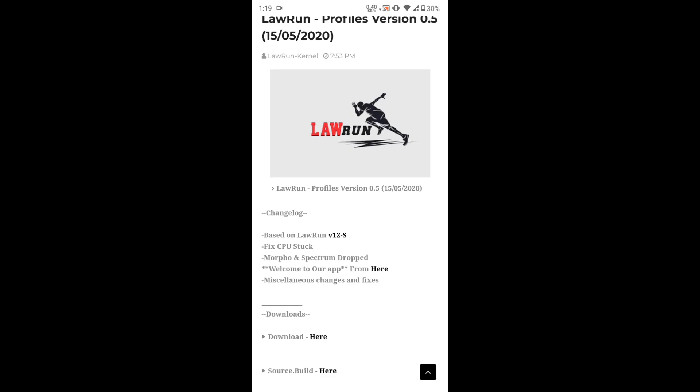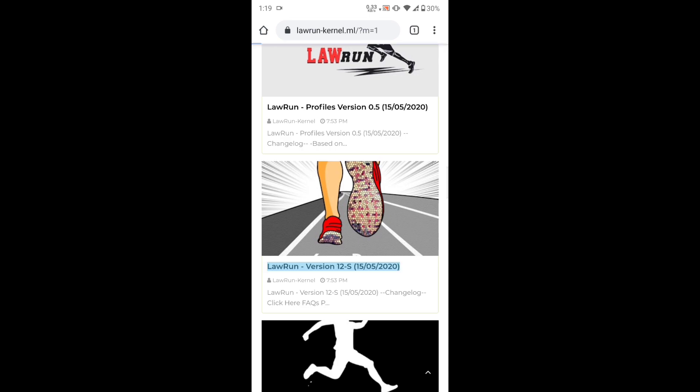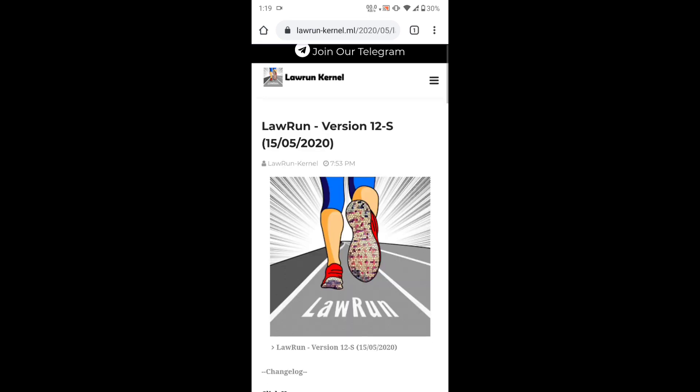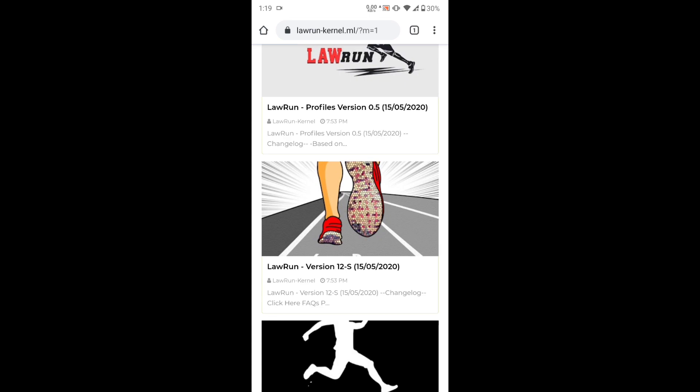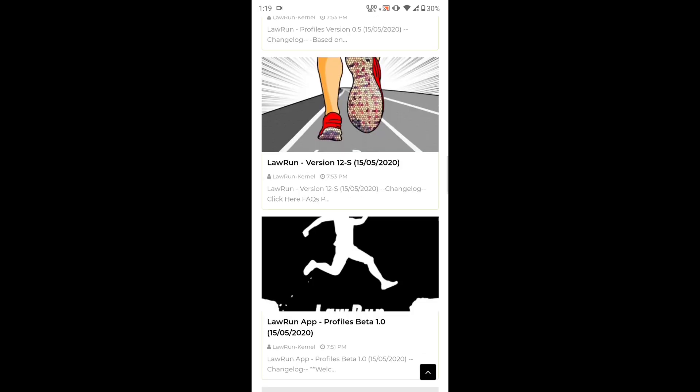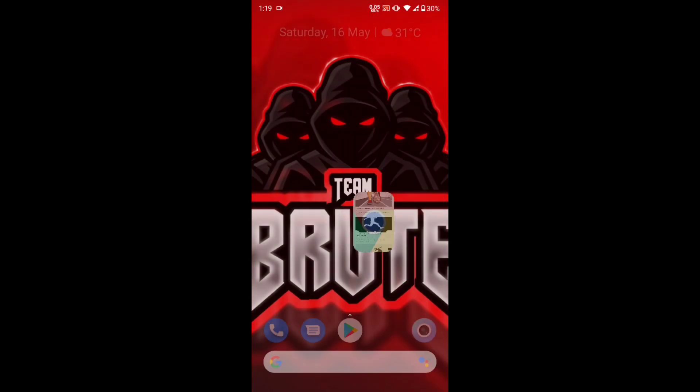There's a new app by Lauren, so you have to use that app if you want to use Profiles version 0.5. Here you can see the Lauren kernel version 12 stable version changelog — you can tap on 'Read' to see what's in the changelog. There's a cool, amazing feature in this latest version: you can flash thermals, which provides super battery backup and fast charging. And here is the Lauren app beta version.